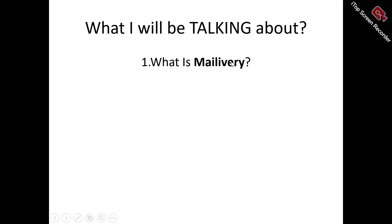In this Mailivery review video, we're looking at what Mailivery is all about — what are the features, what are the benefits of Mailivery, what do you stand to get from using Mailivery, and we're also looking at the users of Mailivery.